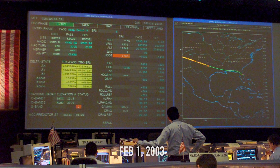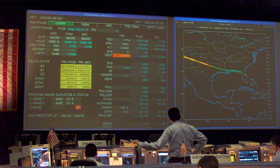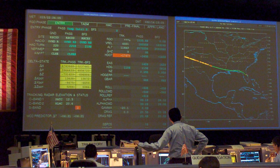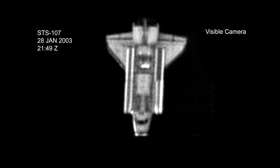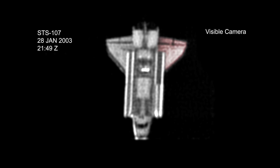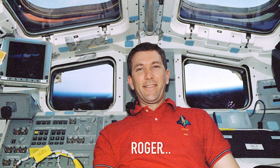On February 1st, 2003, the shuttle made its usual landing approach to the Kennedy Space Center after a 16-day mission. However, just before 9 AM, strange readings came in at mission control. Temperature readings were completely lost from sensors located on the left wing. Shortly after, tire readings also from the left wing disappeared completely.